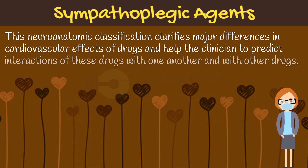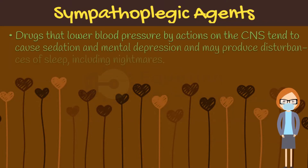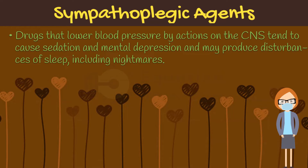This neuroanatomic classification clarifies major differences in cardiovascular effects of drugs, and helps the clinician to predict interactions of these drugs with one another and with other drugs. Drugs that lower blood pressure by actions on the central nervous system tend to cause sedation and mental depression, and may produce disturbances of sleep, including nightmares.